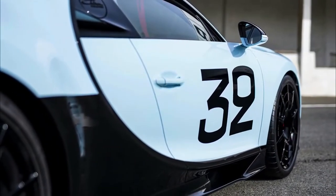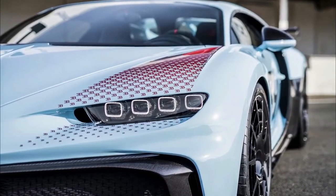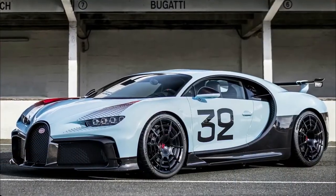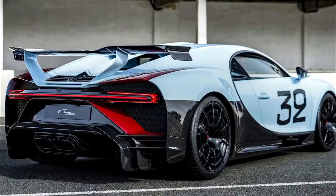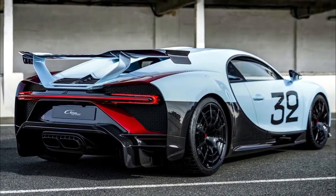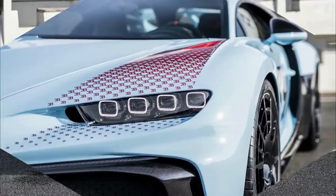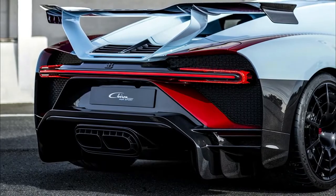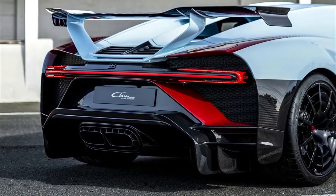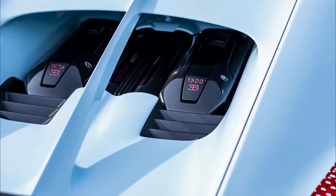Inside, you see faux suede-wrapped surfaces, laser-cut patterns on the trim, contrasting fabrics, and a generally metallic look using aluminum and titanium. The steering wheel is fat-rimmed, D-shaped, and all business. The Pur Sport exudes extreme from every carbon fiber pore — like a bottomless fountain of Red Bull poured into a diamond-encrusted gold chalice. If the Chiron seems a little plain Jane for your tastes, Bugatti has you covered.